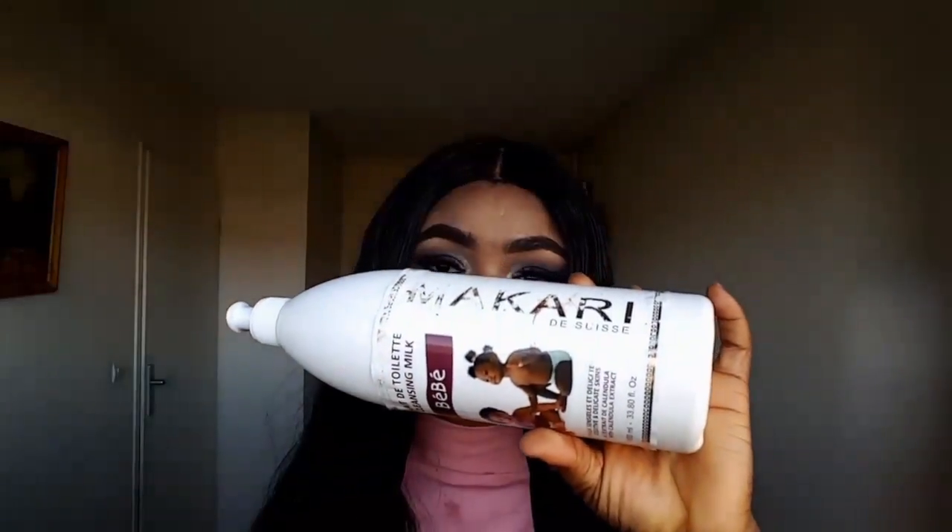On today's video I'll be making this review for all my beautiful moms in the house and all my future moms, my beautiful divas out there. I'm making this review on Mercury Cleansing Milk for babies. I love this lotion so so much, I can't just keep it to myself — I need to review it for you guys in case you need a good lotion for your babies.